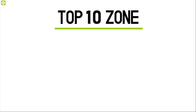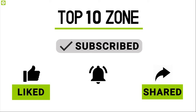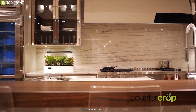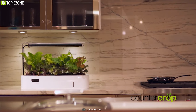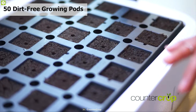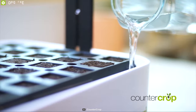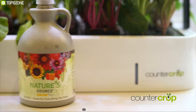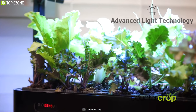Decorate your kitchen countertop with Counter Crop, a beautiful indoor gardening system that lets you grow your favorite plants indoors. It comes with 50 dirt-free growing pots that allow you to grow fresh, natural food right in your home without any hassle, thanks to its ebb and flow hydroponic watering system that waters your plants automatically without your touch. Equipped with advanced light technology, it can provide the essential amount of light for your plants to grow properly and healthily.